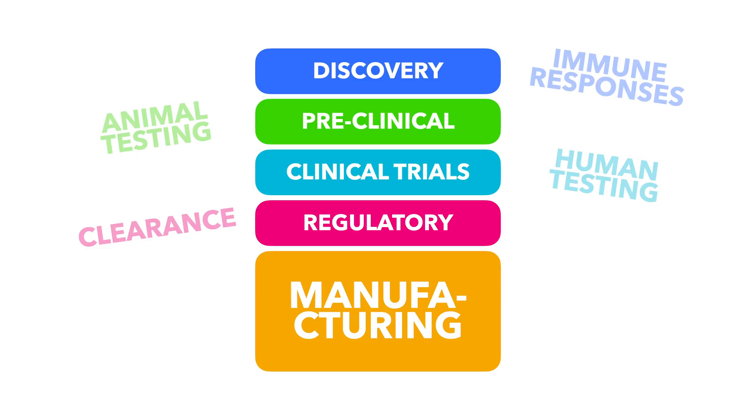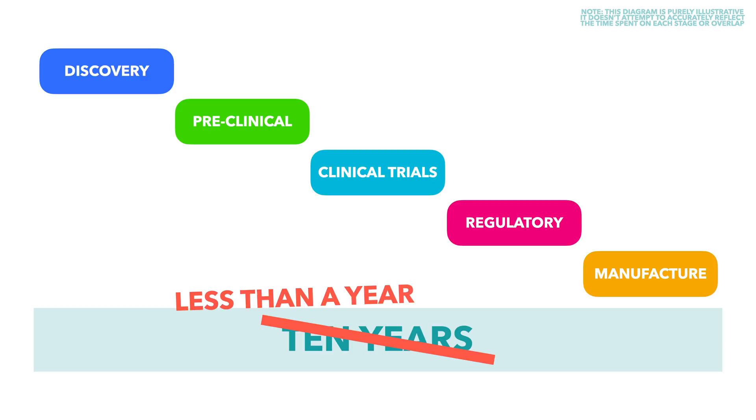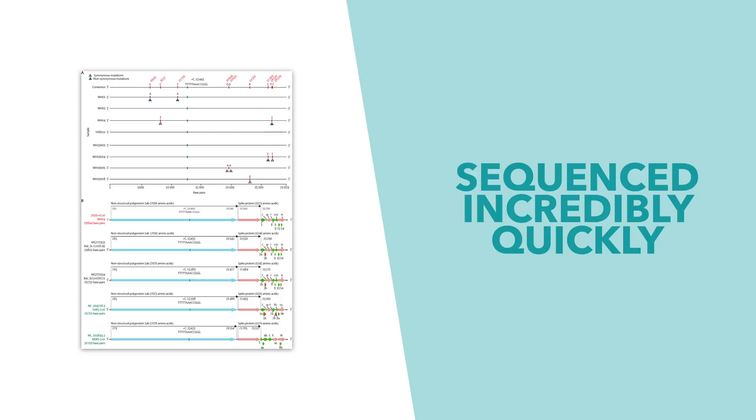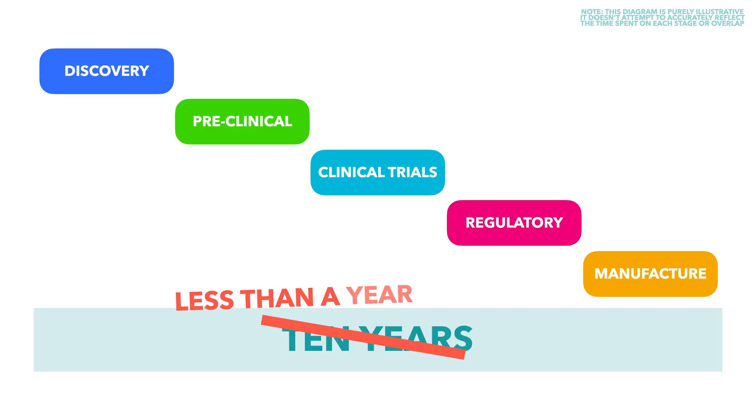You may be wondering exactly how the development process has been adapted to make it much quicker while also trying to maintain scientific rigour. Well, firstly, the discovery stage was sped up quite significantly, made possible by the fact that the virus's genome was sequenced incredibly quickly by the Shanghai Public Health Clinical Centre, as well as the fact that there are so many people working on research around the world all at once.